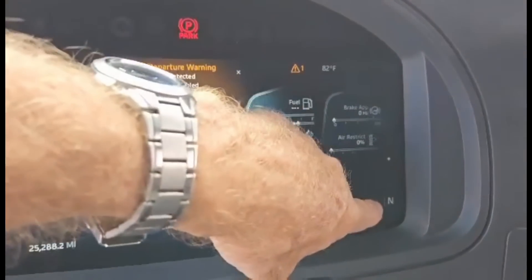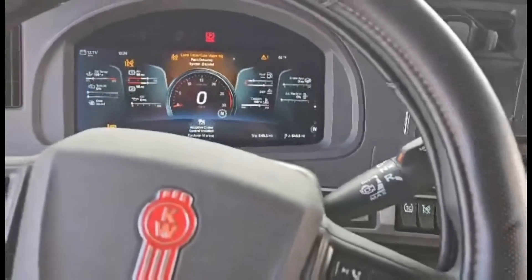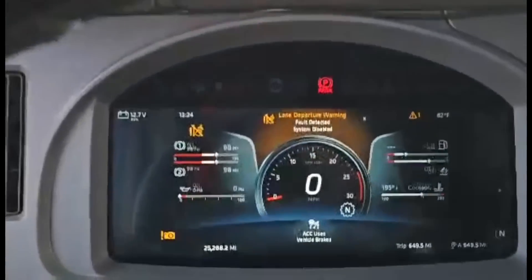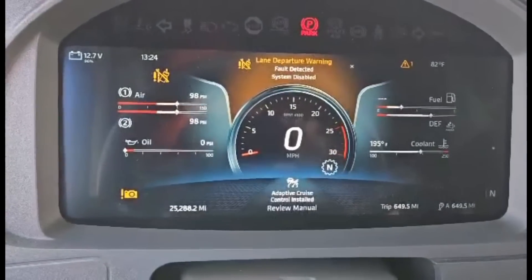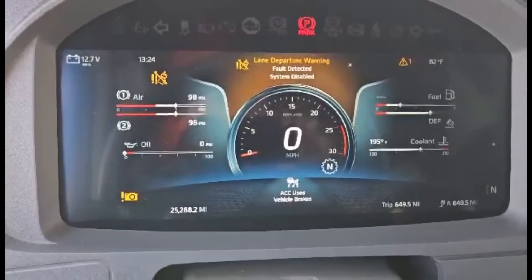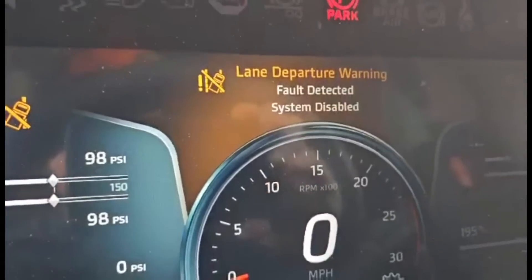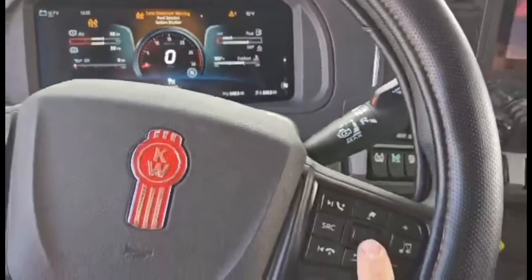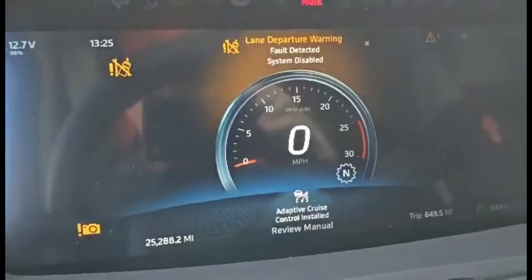Down here is your shift indicator for drive, neutral, and reverse. If I give this wheel a little spin up, some of those gauges — the ones on the far left and far right — disappear, so it's easier to read your main gauges that you're usually most concerned with. At the top you can see the little message area. Give the dial one more turn upward and now it's just the center gauge.